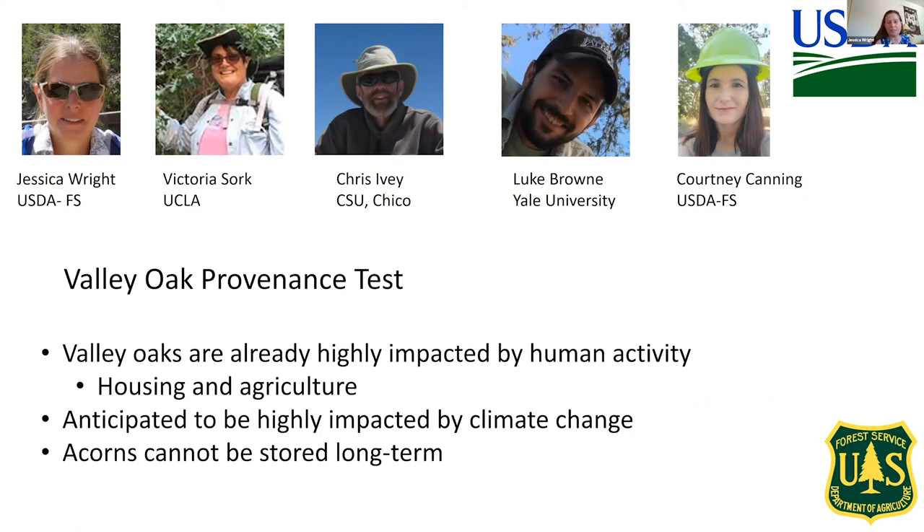This is the Valley Oak provenance test team. Victoria Sork is my major collaborator at UCLA. Chris Ivey at Chico State has been really helpful, Luke Brown was a postdoc with Victoria, and Courtney Canning is a botanist at the Institute of Forest Genetics. Valley Oaks are already highly impacted by human activity, including housing and agriculture, and they're anticipated to be highly impacted by climate change. An important note, especially for pine people: acorns cannot be stored long-term — you can't gather an acorn and stick it in the freezer. So provenance tests serve as resources but also serve a conservation function.